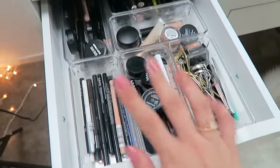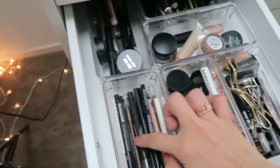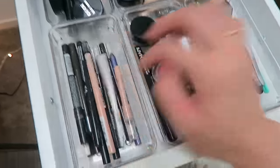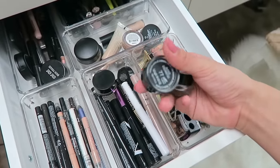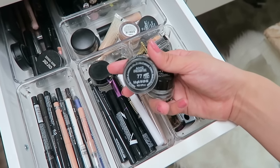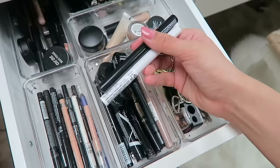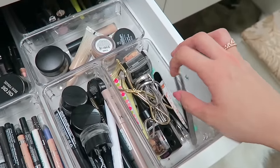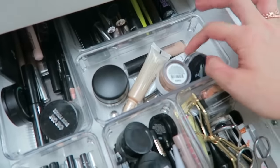On to eye products. I have pencil eyeliners from Essence, NYX, and Rimmel in one tub. In another I keep liquid liner pens, felt-tip liners, and gel eyeliners — I'm loving the Inglot gel liner in number 77, as well as my NYX Matte liners. I also keep tools in a separate tub for easy access: tweezers, scissors, sharpeners, and lash curlers.